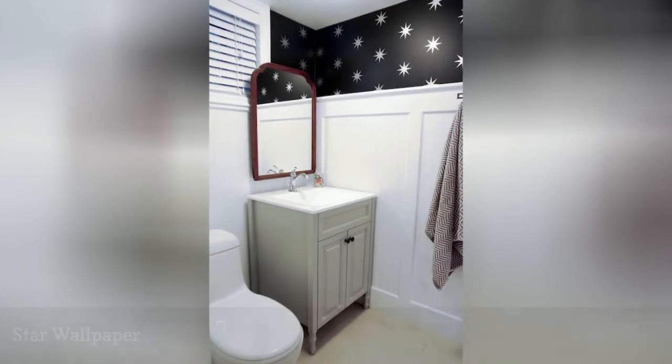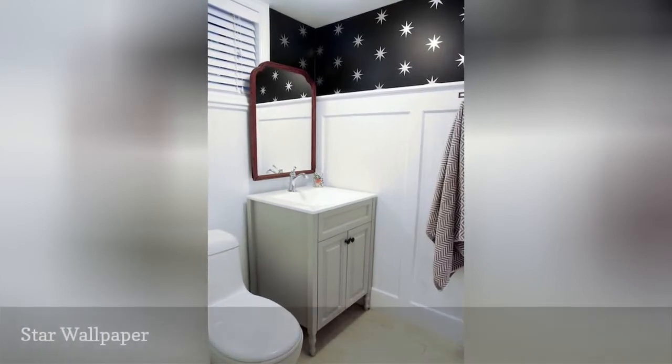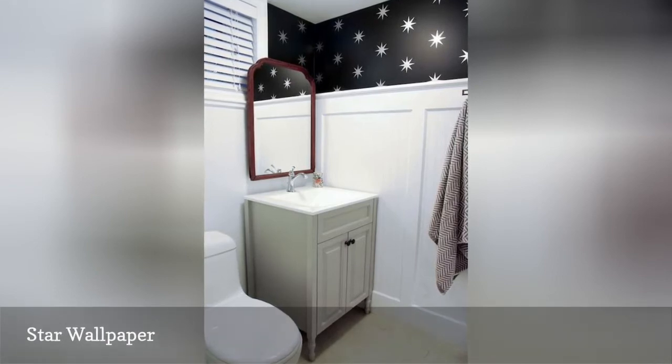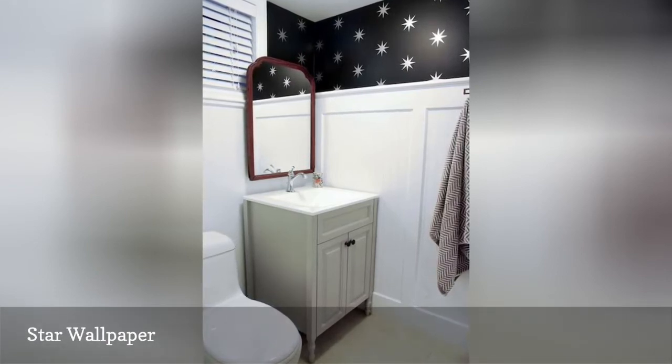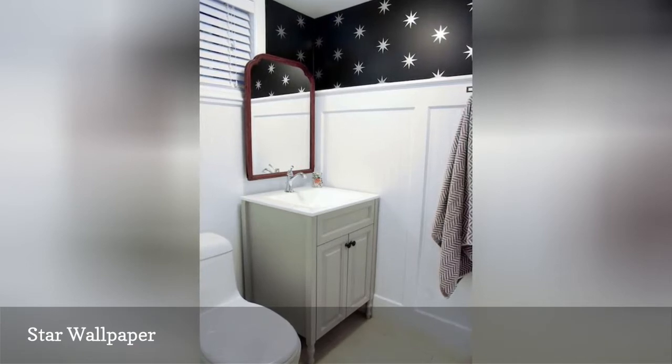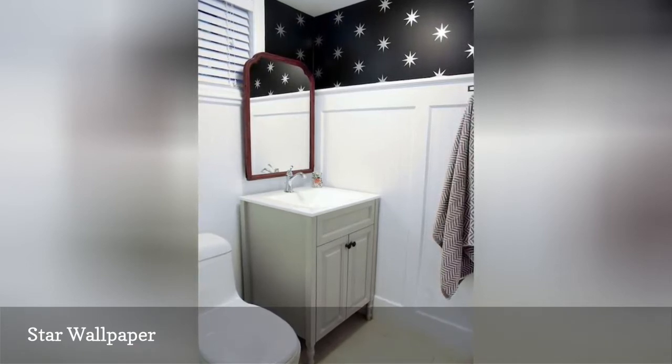The Rambling Renovators chose a wonderful starry wallpaper to enhance the design of this basement bathroom. Large white beadboard wall coverings keep the space open and bright, while a mirror with a redwood frame adds a touch of color above a vanity painted in Benjamin Moore's Coventry Gray.